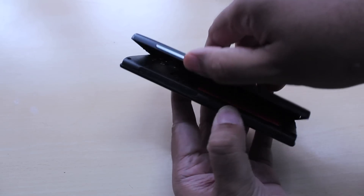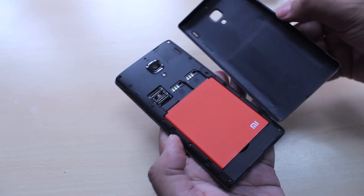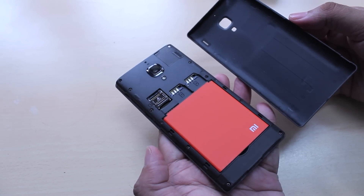The back panel is a very soft-touch matte material and is easy enough to take off. Once you get it off, you'll see access to the dual SIM cards — yes, this is a dual SIM phone. There's also a micro SD card slot and a giant removable battery. All in all, the design of the Xiaomi Redmi 1S is pretty solid. There are no creaks or squeaks anywhere and it's a very convenient size that easily fits into your pocket.